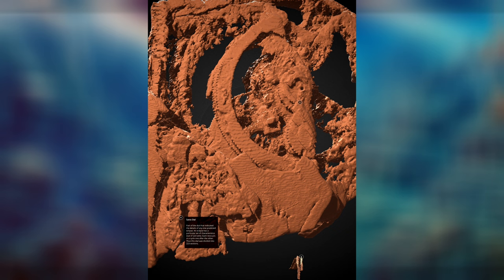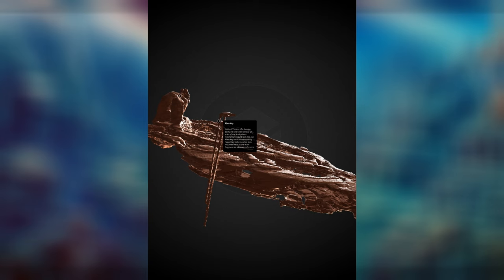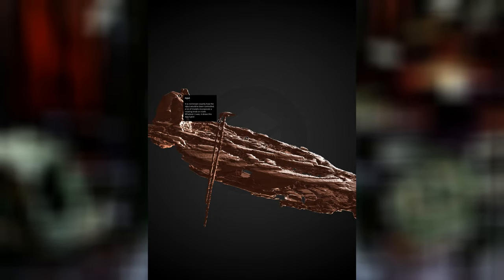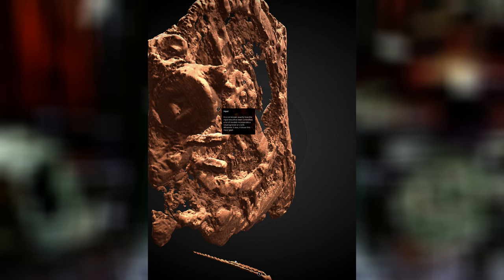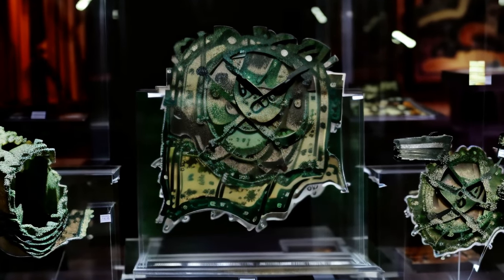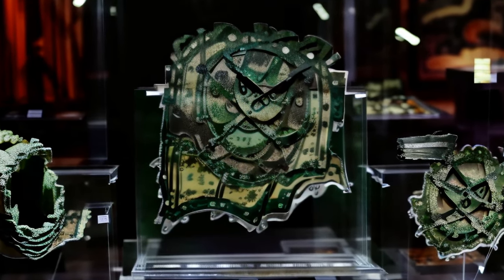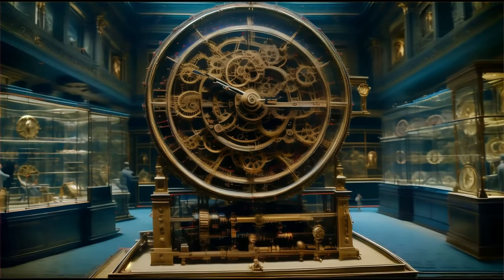Upon its discovery, the mechanism's purpose was shrouded in mystery. Some believed it to be an astrological curiosity, others a navigational aid. It wasn't until modern technology unraveled its inner workings that the truth began to crystallize. The device was not just a snapshot of the heavens, but a sophisticated tool for teaching and understanding the intricate ballet of the cosmos, according to Greek philosophical thought. This device's rediscovery upended the understanding of technological potential in the ancient world, showing a side of the ancients that was deeply scientific, encapsulating the astronomical and mechanical knowledge that would not be seen again until the European Renaissance.